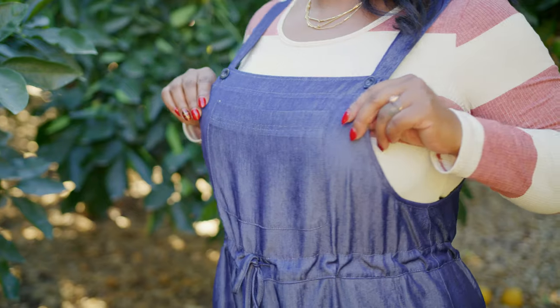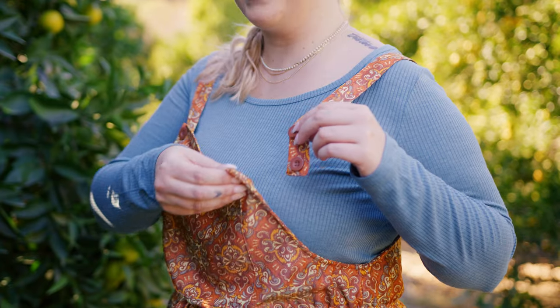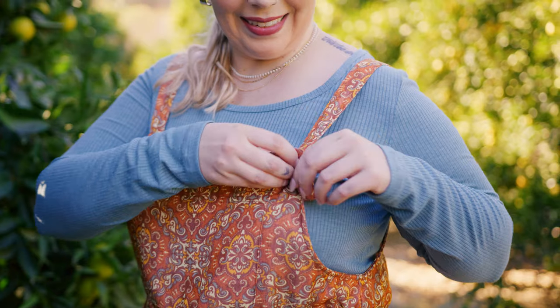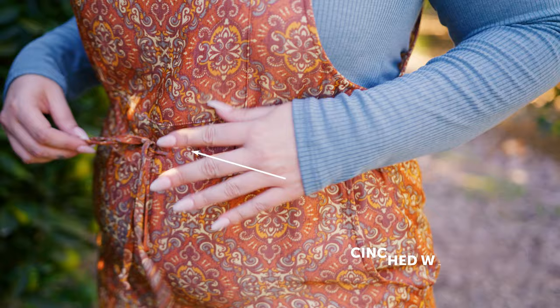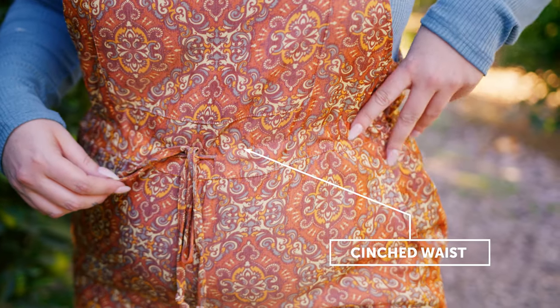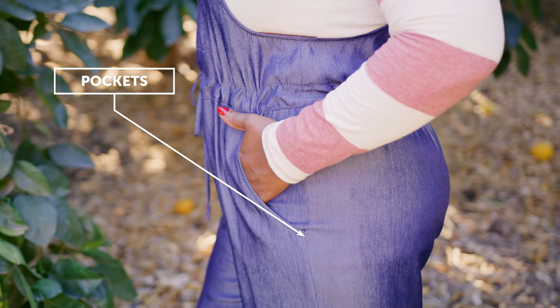It's so cute. Let's talk about the features of the Juliet for a minute. It has buttons on the top that are adjustable — there are two buttons so you can wear it lower or higher. It's got this really cute front pocket and I love the cinched waist feature. I think it gives it something a little extra. Oh, pockets! Yes, there's pockets.